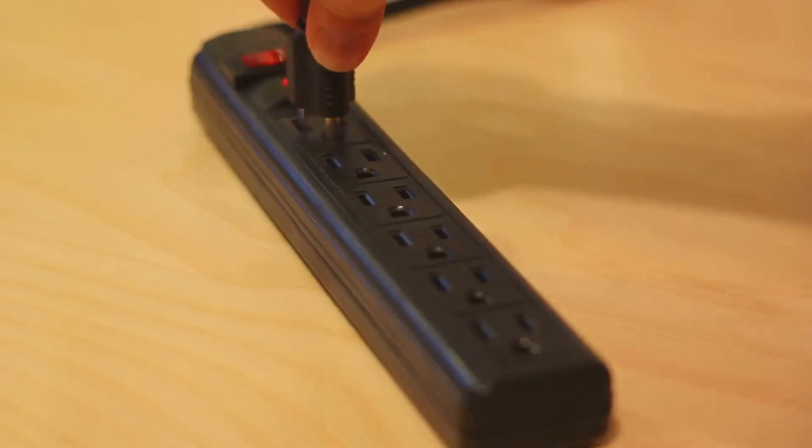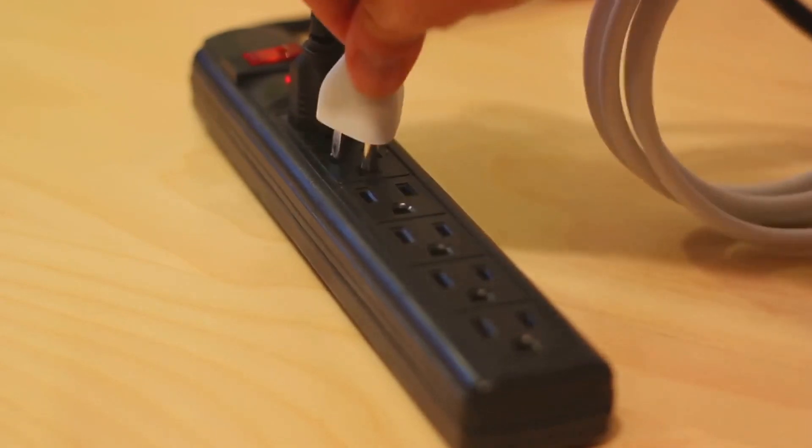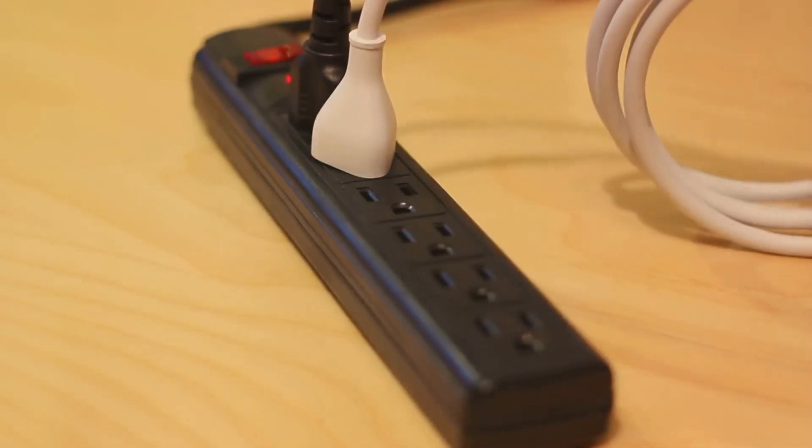At number 7, consider bringing a power strip. Between your smartphone, camera, and other gadgets, you'll need more outlets than the cabin provides.